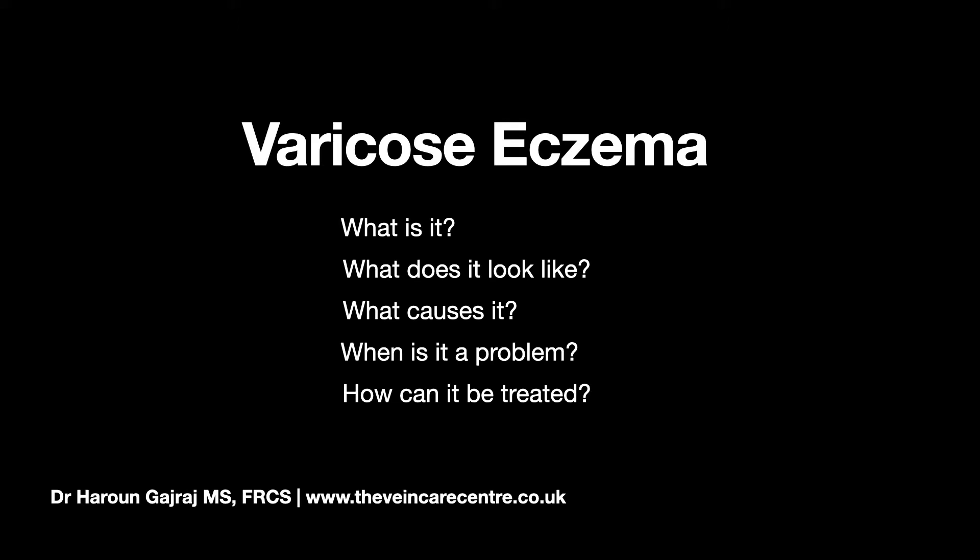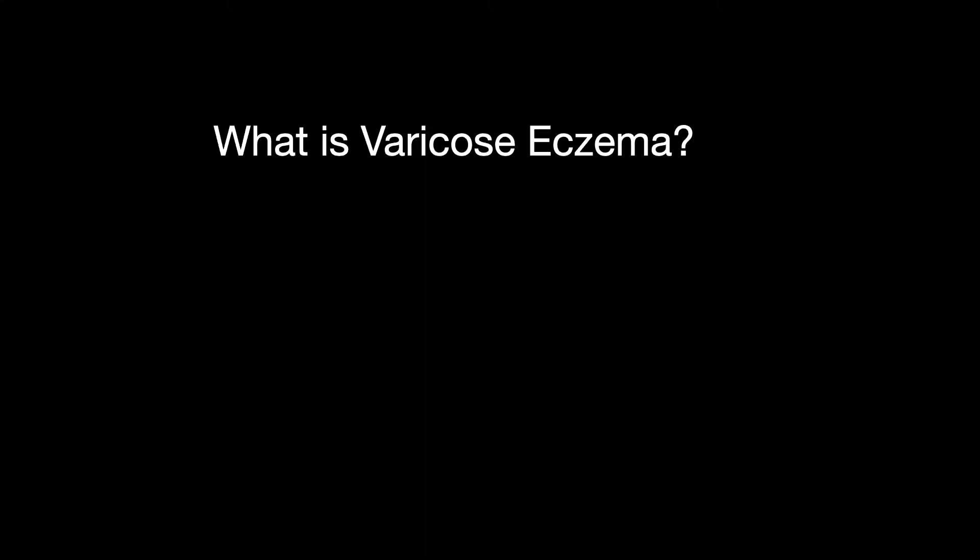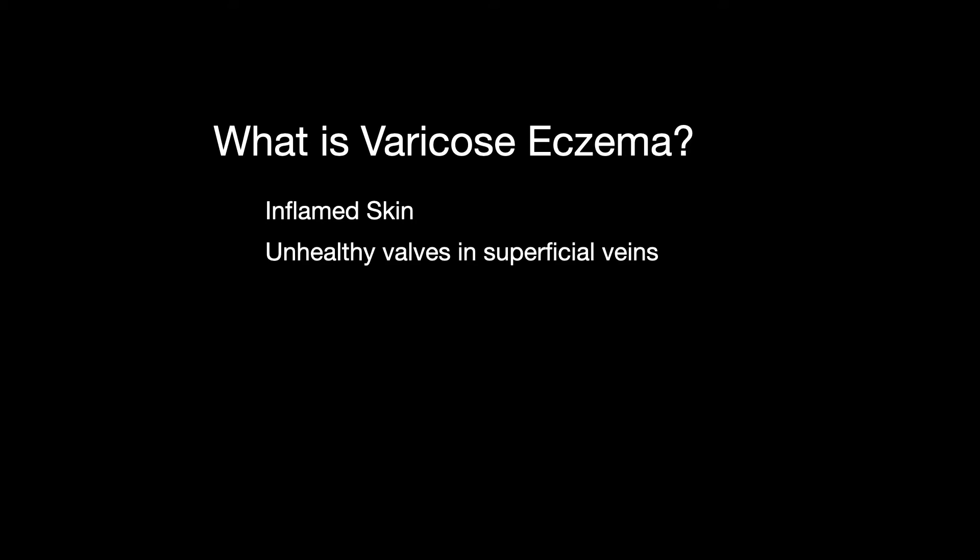So let's start with what is varicose eczema? Well, varicose eczema is an inflamed area of skin on the leg caused by a fault in the function of the veins under the skin called superficial venous reflux, or it can be caused by a problem in the deep veins following a deep vein thrombosis.